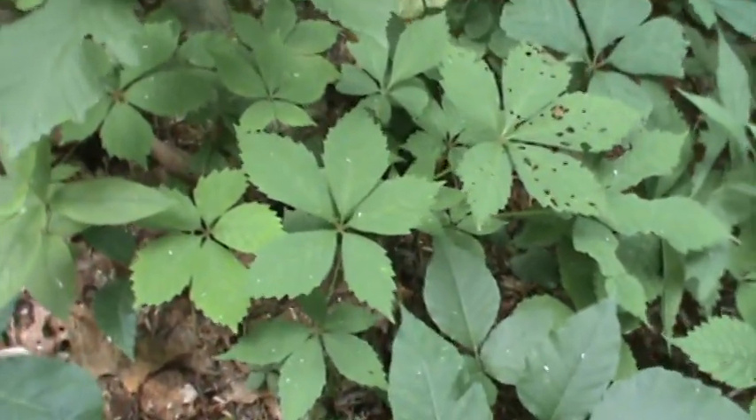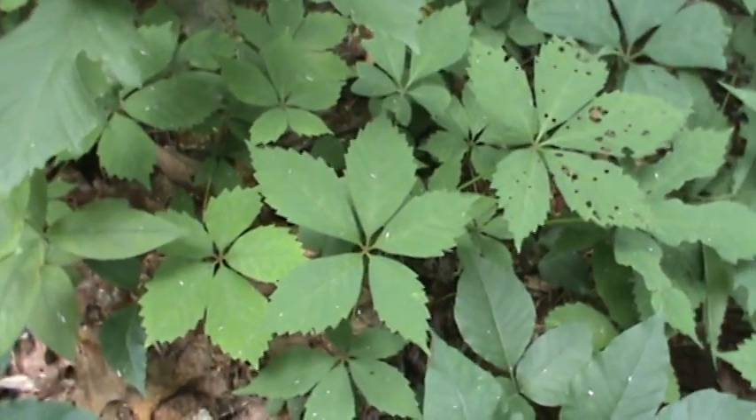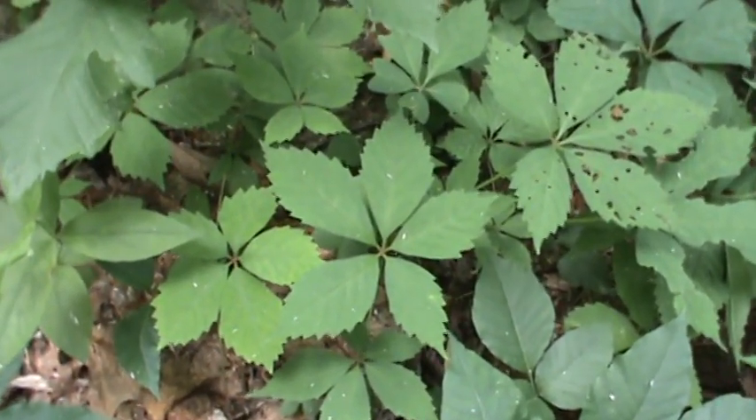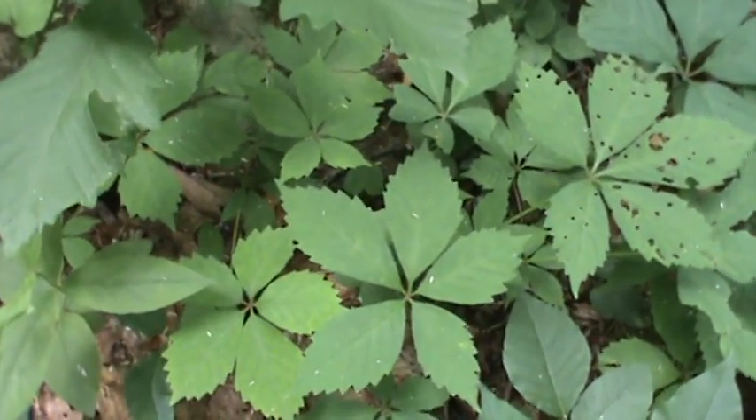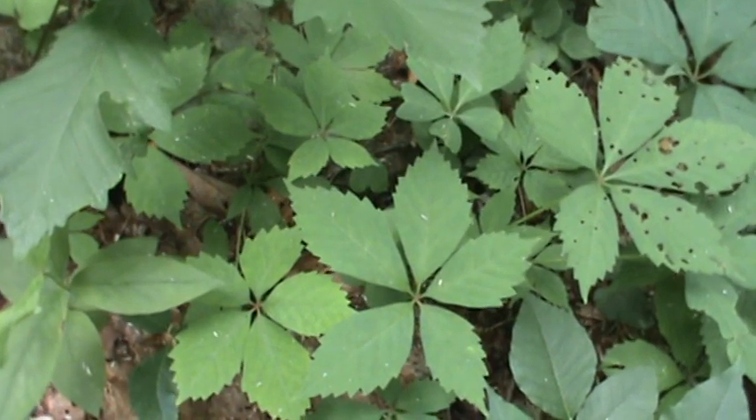Virginia creeper is this five-leaved vine. It grows along the ground or up trees. It's harmless. It's real pretty in the fall — it turns color sometimes. It's a beautiful vine. It's not your enemy.